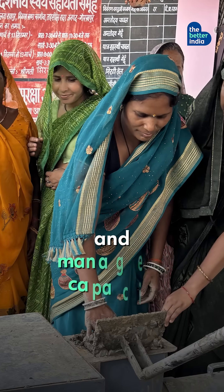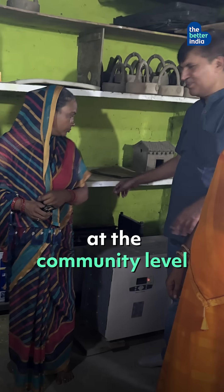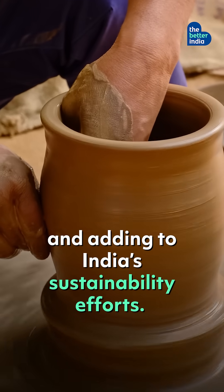By creating local technical and managerial capacity, it is shaping livelihoods sustainably at the community level and adding to India's sustainability efforts.